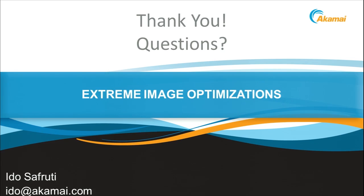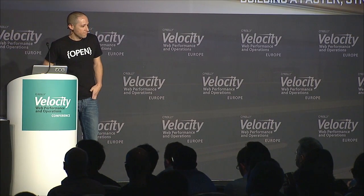And that's it. You can talk to me whenever you want. Thank you.